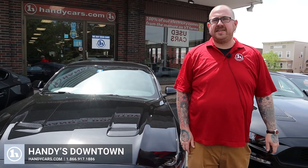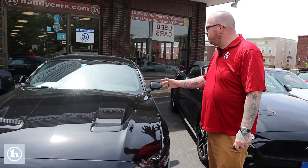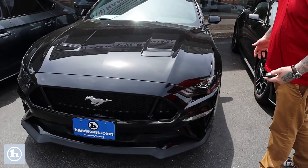Hello Alex, Nick Lambert here from Handy's Downtown Sport Car USA. Thank you so much for calling in earlier and speaking with me about this beautiful 2018 Ford Mustang GT that we have here. Just wanted to make a quick video to introduce myself and go over the car with you.